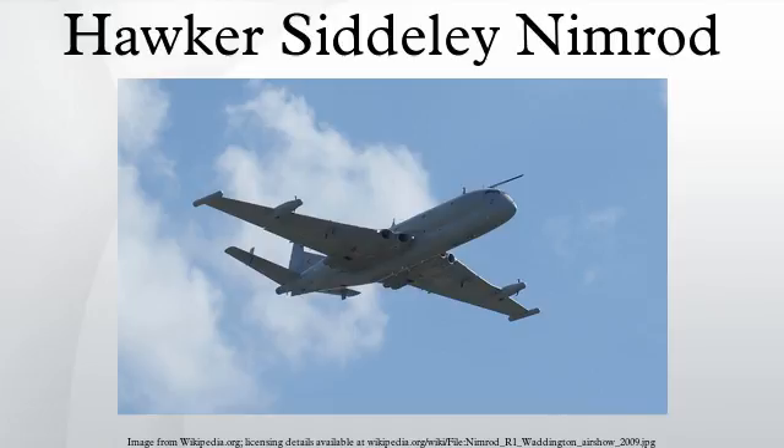Three Nimrod aircraft were adapted for the signals intelligence role, replacing the Comet C2s and Canberras of No. 51 Squadron in May 1974. The R1 was visually distinguished from the MR2 by the lack of a MAD boom. It was fitted with an array of rotating dish aerials in the aircraft's bomb bay, with further dish aerials in the tail cone and at the front of the wing-mounted fuel tanks. It had a flight crew of four and up to twenty-five crew operating the SIGINT equipment. Only since the end of the Cold War has the role of the aircraft been officially acknowledged — they were once described as radar calibration aircraft. The R1s have not suffered the same rate of fatigue and corrosion as the MR2s. One R1 was lost in a flying accident in May 1995 during a flight test after major servicing at RAF Kinloss, after which an MR2 was selected for conversion to R1 standard and entered service in December 1996.